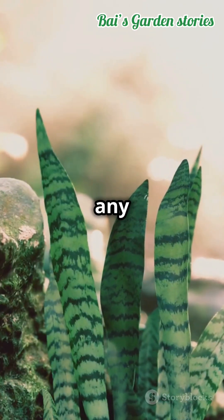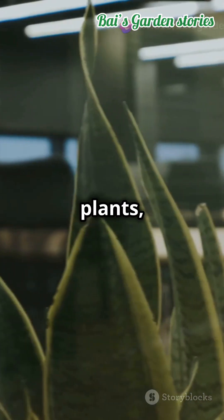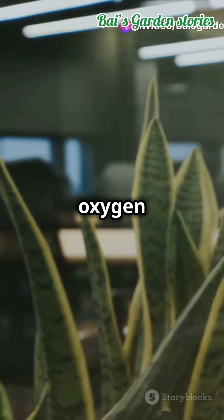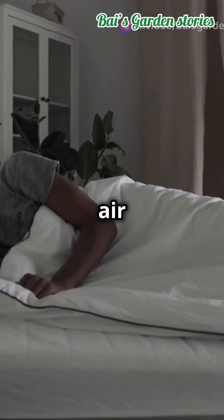Snake plants are not just any ordinary house plant — they have a superpower. Unlike most plants, snake plants produce oxygen at night. Yep, you heard that right. While you're off in dreamland, they're busy making your air fresher.